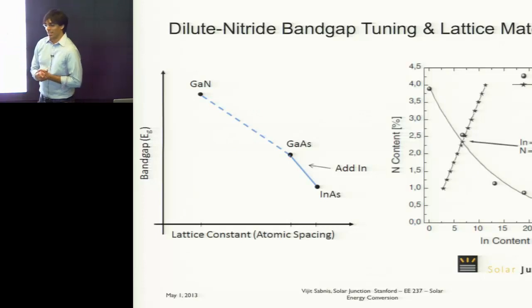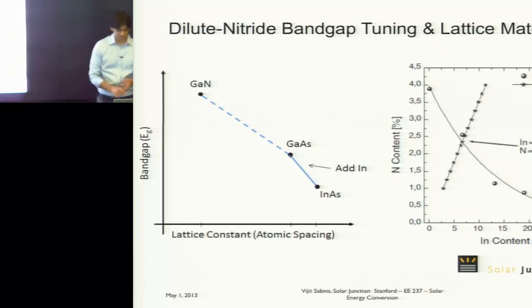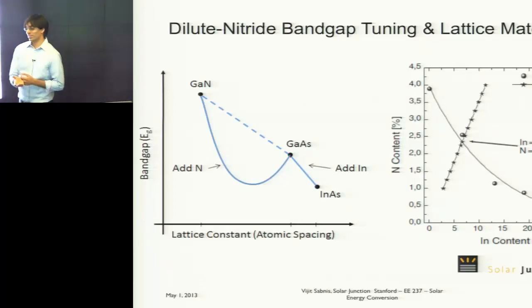...if you add nitrogen to gallium arsenide, you might expect the bandgap to go up, since gallium nitride has a higher bandgap. But that's actually not the case. What happens is the bandgap actually goes down and the lattice constant goes down. This is remarkable.